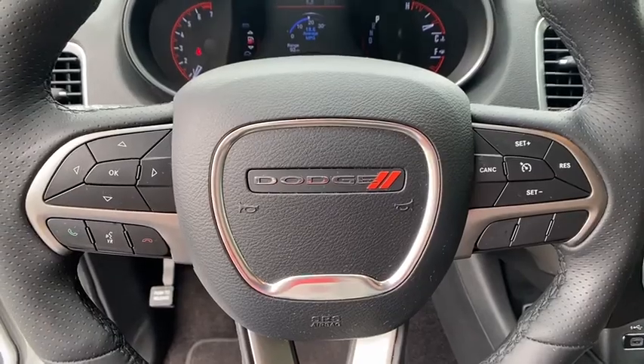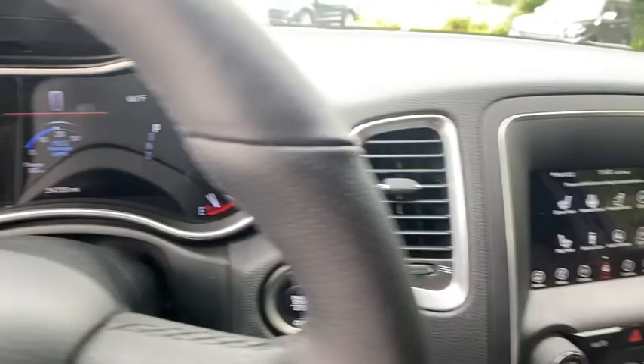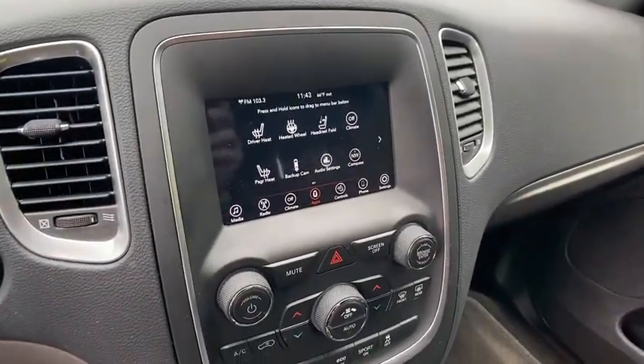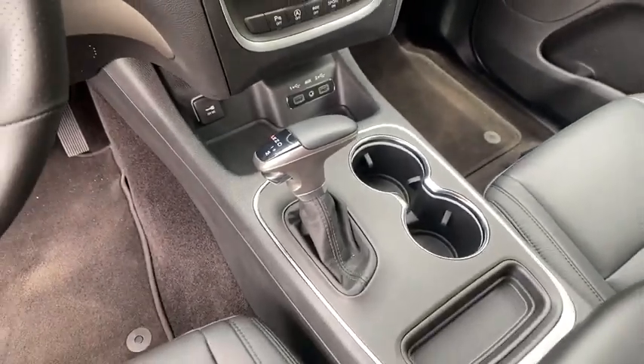Power steering. Adjustable steering wheel. Aluminum wheels. Floor mats. Cruise control. Auto dimming rear view mirror. Keyless start. Four wheel disc brakes. Rear defrost. AM FM stereo radio. Climate control.